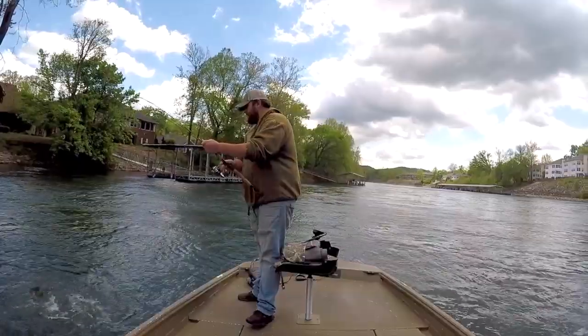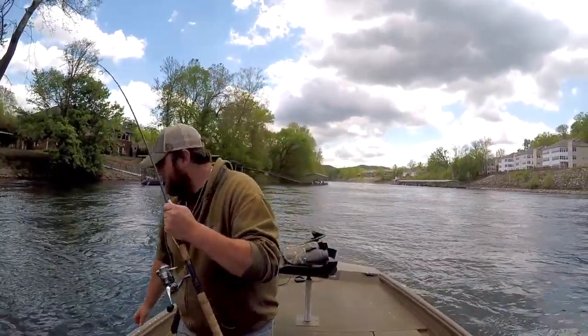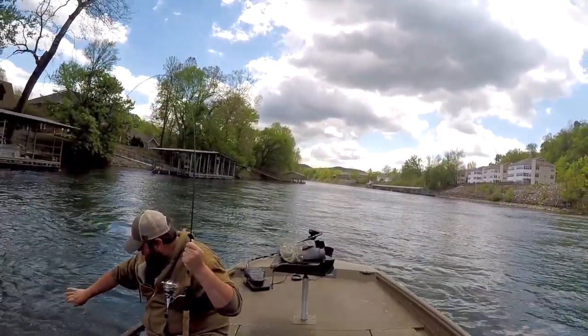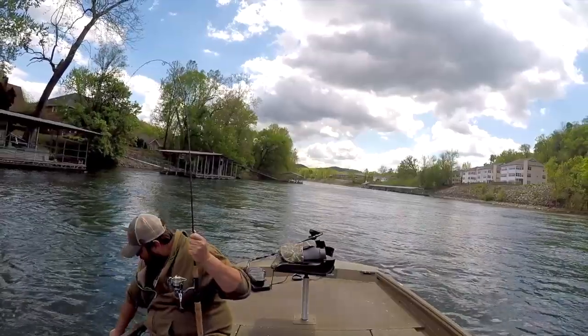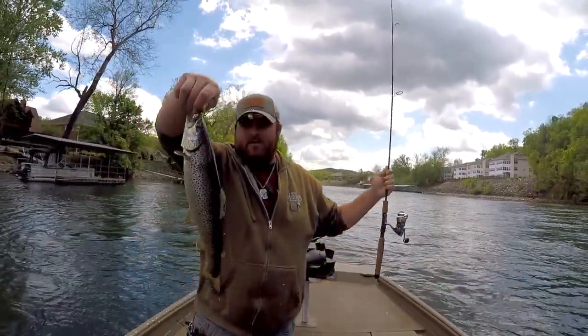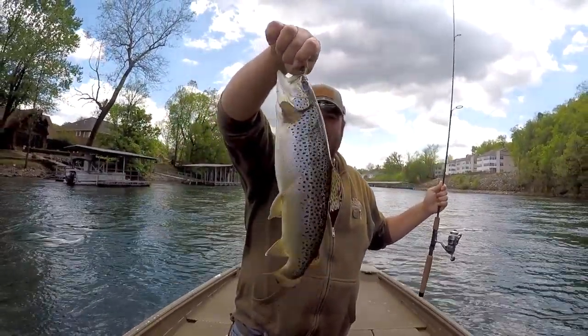I think I got a brown trout here — yeah, looky there! Caught a nice little 14 or 15 inch brown swimming there underneath that dock. Beautiful fish.